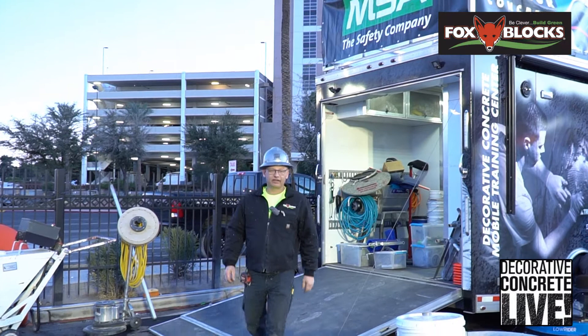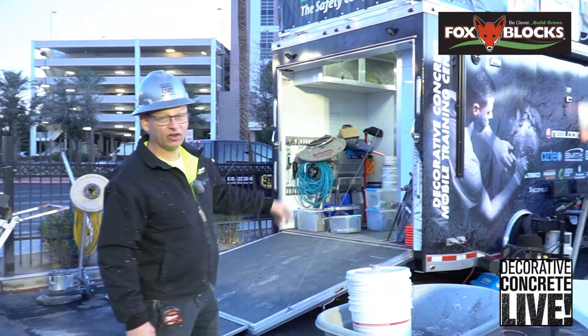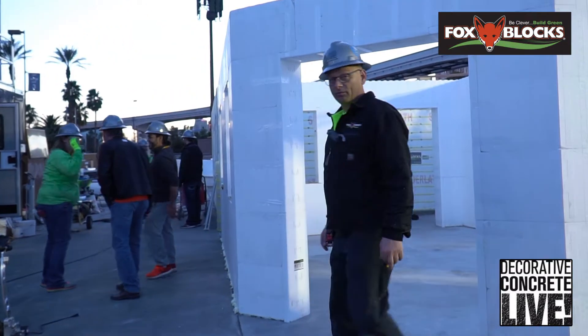Hey! World of Concrete 2018. We're going to outdo what we did in 2017. We're here with Concrete Decor Magazine. It's Sunday right now, so we're just getting ready for the show. Come take a look at the booth that we built.